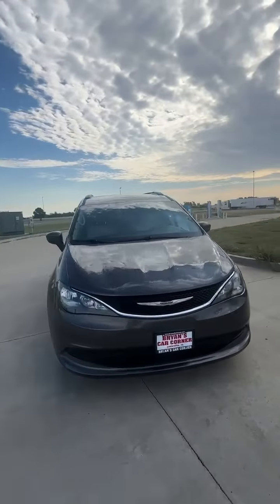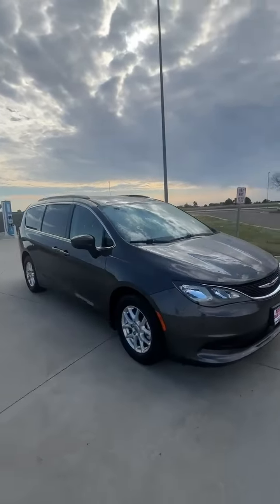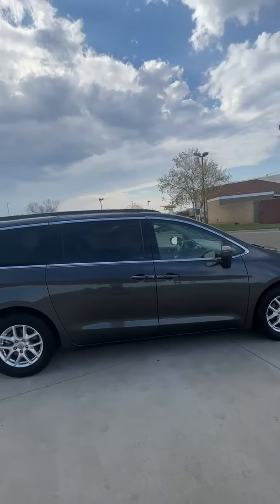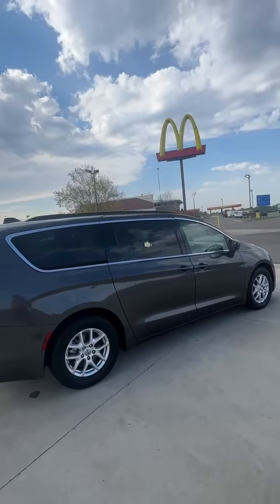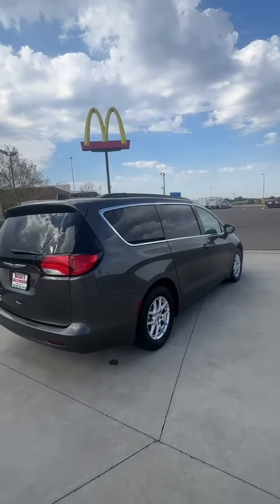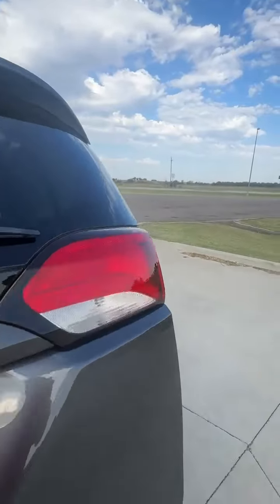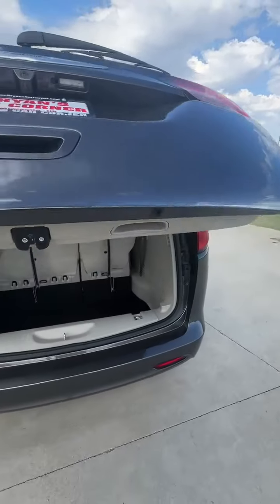2021 Chrysler Pacifica LXI — the nicest model there is, with leather interior and middle captain chairs. It has stow-and-go seating, where the seats fold all the way into the floor, giving you the most amount of cargo area.